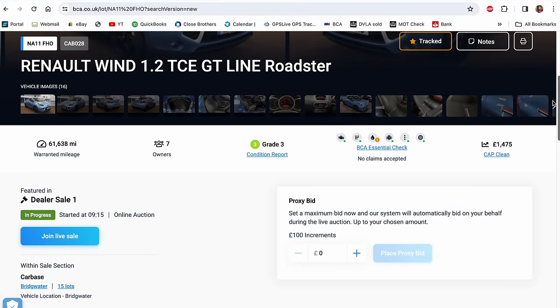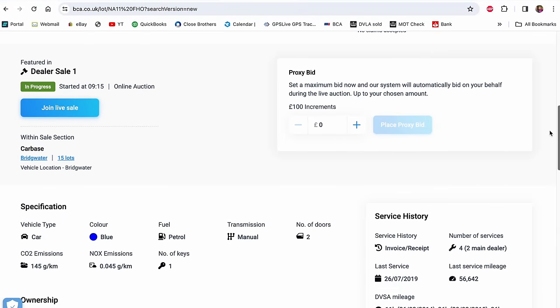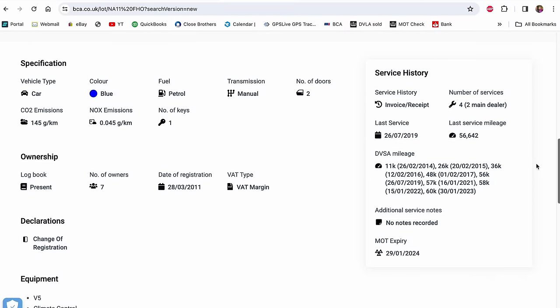It's got a CAP clean of £1,475. It's on 62,000 miles just under. It's only got the one key and it's had seven owners — it is that type of car, a little convertible people want for the summer and then get bored of. It's got MOT until the end of January next year, so not a huge amount, a couple of months, but not the end of the world. It's got four services, two being main dealer. The last service was on 56,000 miles, but that was in 2019 — four years ago — so it definitely wants doing.